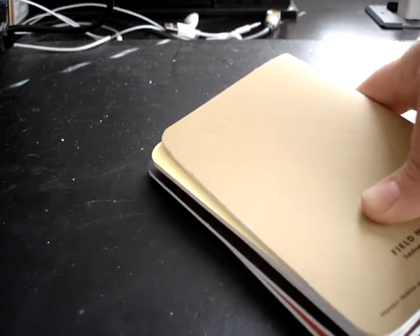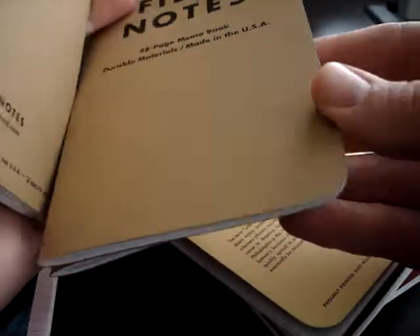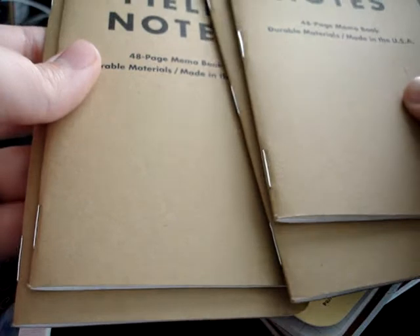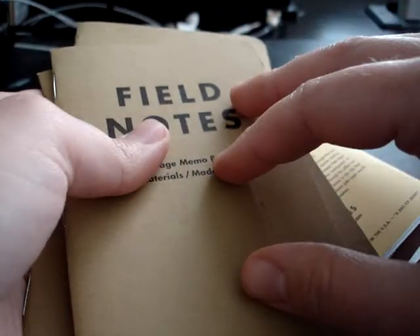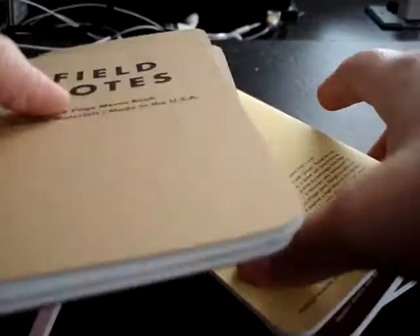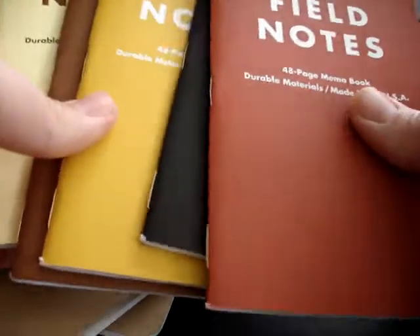I don't know if it's because I'm from the Western region or what. They also sent a three-pack of graph paper, and a three-pack that had lined, blank, and graph paper in it. So I had kind of an assortment. I'm going to give some of them away to various people, but they're pretty cool. These definitely have a different feel, and I'm sure there's a million Field Notes videos, so I don't need to go into that. But this was what came in the mail.